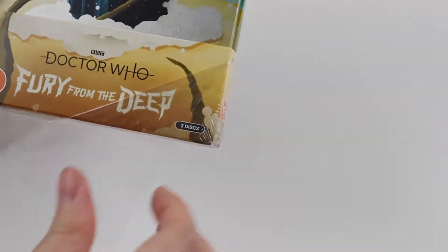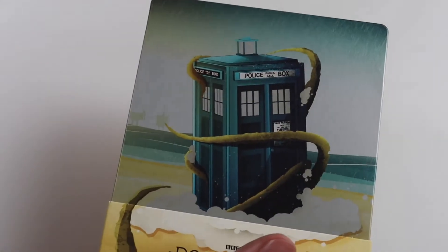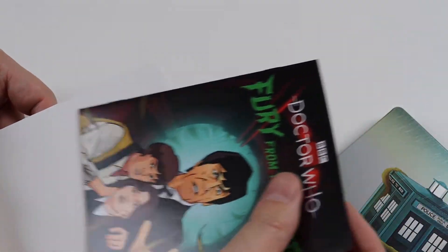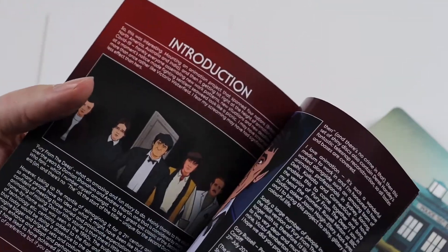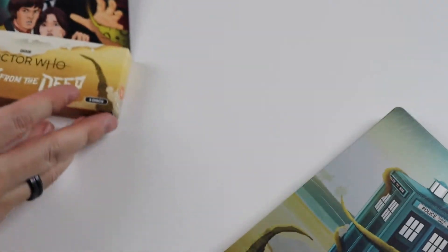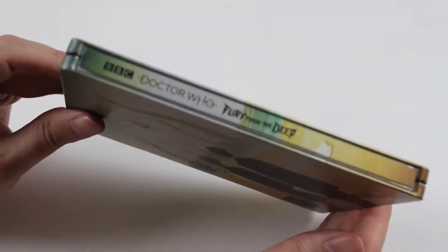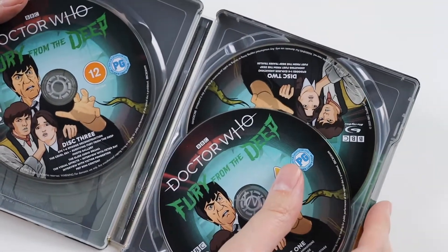I've got other steelbooks — I haven't unboxed all of them because some were released quite a while ago. But I think I've got all these animation steelbooks in my collection. So I'll just take off the sleeve and we get some packaging and a leaflet about the production and how it's animated, which is nice. And that's what it looks like without the sleeve — a really nice image there.